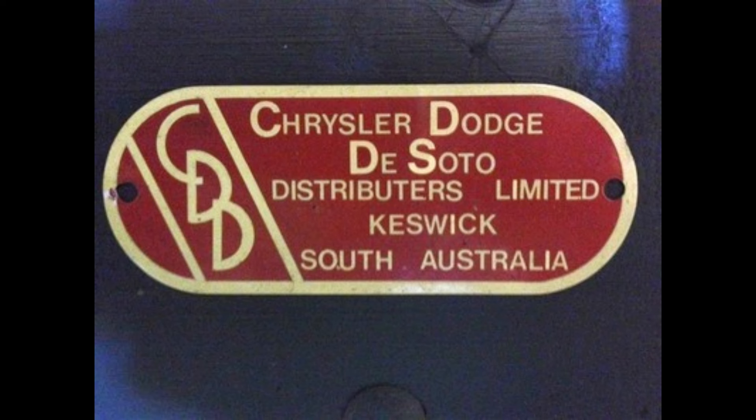Later in the 1930s a conglomerate of dealers created Chrysler Dodge Distributors Limited — a strong cooperative. In 1936 Chrysler Dodge Distributors bought shares into T.J. Richards, and in 1937 they bought the controlling stake. World War 2 came soon after, the company was renamed Richards Industries and like most factories they shifted to manufacturing munitions and aircraft parts. After World War 2 the remaining shares of Richards were sold to Chrysler Dodge Distributors and the company was renamed Chrysler Dodge DeSoto Distributors. In 1951 Chrysler Corporation bought out 85% of that company, renaming it yet again to Chrysler Australia Limited — the name it kept until 1980.